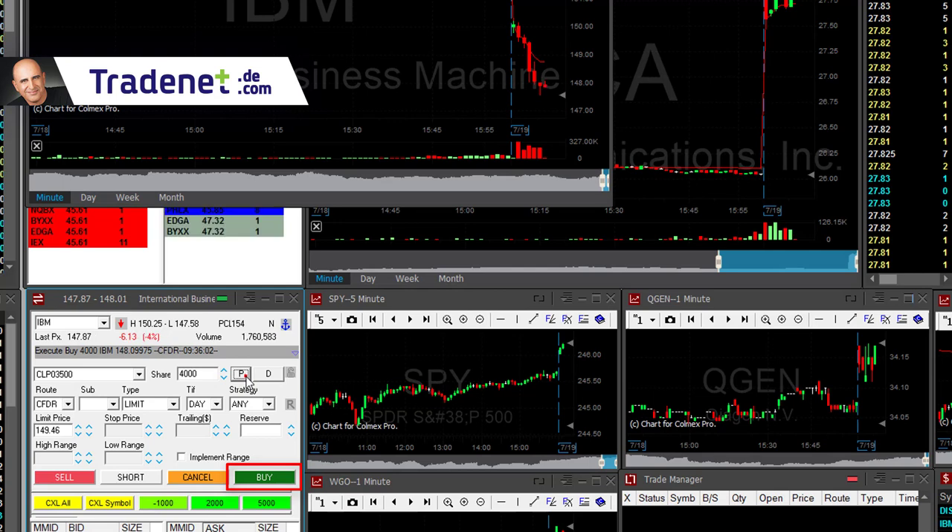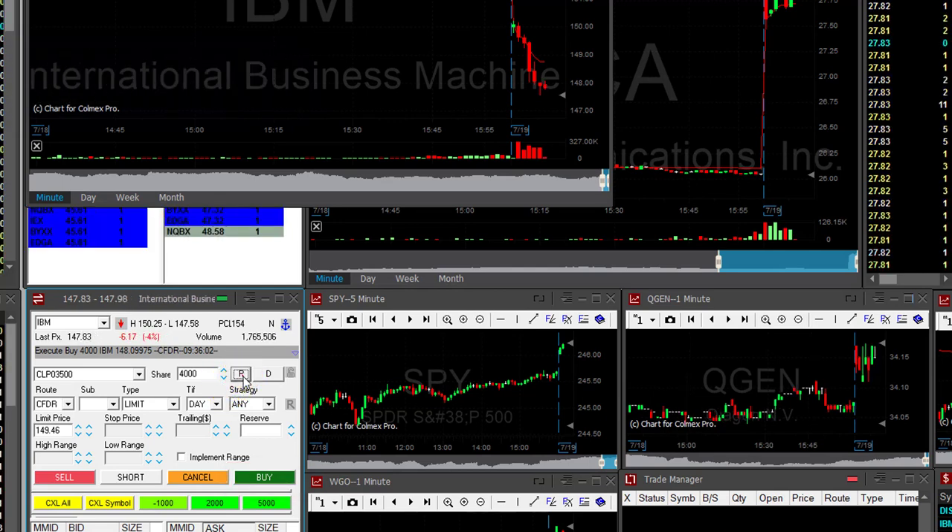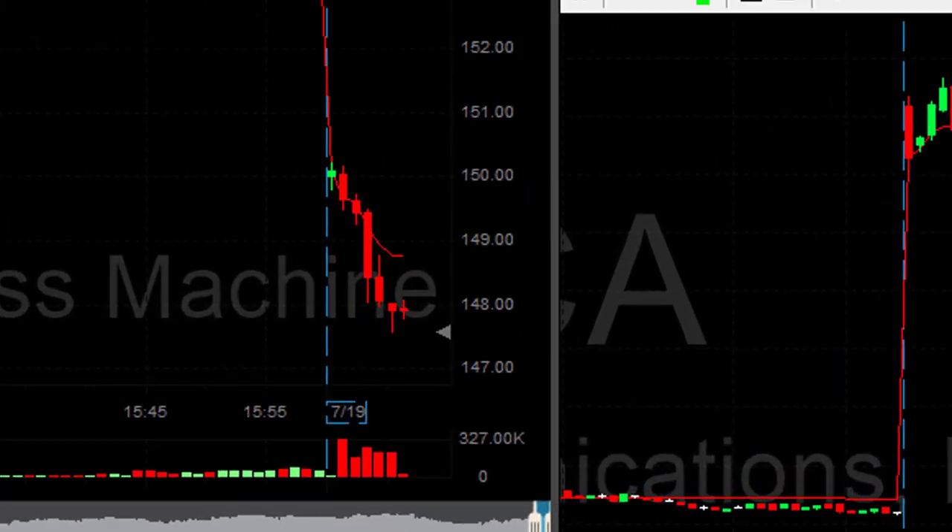Here we go. I'm long 4,000 shares IBM right now — a small sign of a pullback. I just went long. Stop is going to be underneath the lows.